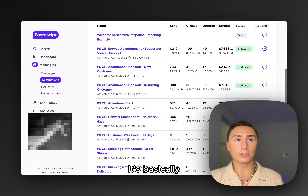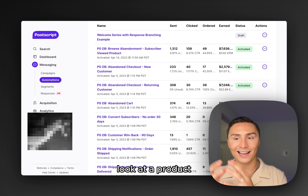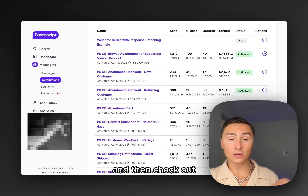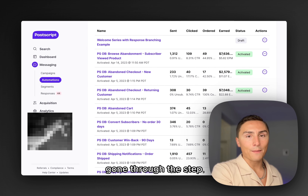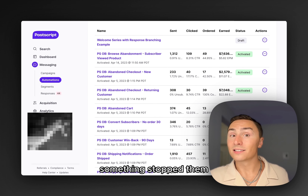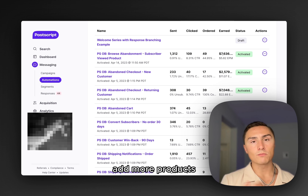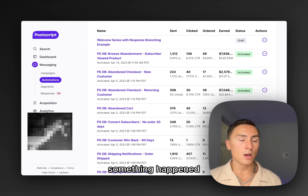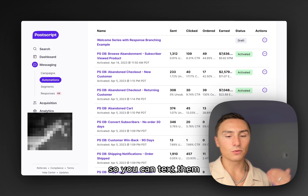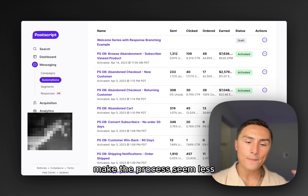Abandoned cart is triggered when people were on your site, looked at a product, and added it to cart but didn't go to checkout. Follow up with them and try to convert them back. Abandoned checkout is when they've gone all the way to the checkout but something stopped them — maybe they got confused, the checkout wasn't loading correctly, or they wanted to add more products. Something happened and they forgot. You can text them, try to get them back, and send them straight to the checkout to make the process seamless.